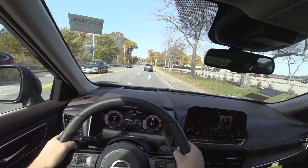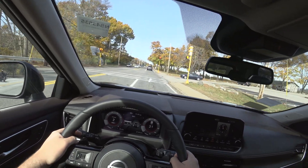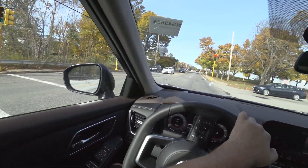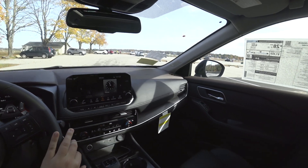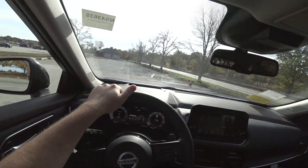I really think they stepped up the game with this redesign. I'm very curious to see if the Rogue Sport comes out with a redesign this year or next year and how they improve on that.